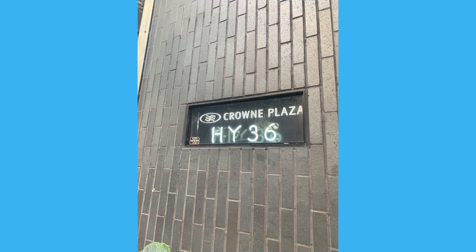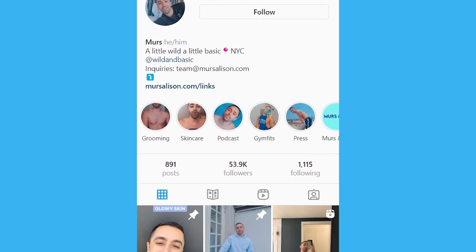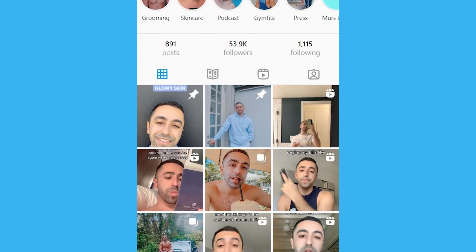Welcome back to the vlog! Today we are at Crowne Plaza in Hudson Yards. This is actually a collaboration I never thought would happen — I'm working with IHG Hotels. This is for my Instagram, but I also want to show you guys the room tour and some clips from the hotel since I post a lot about hotels. Let's get started.